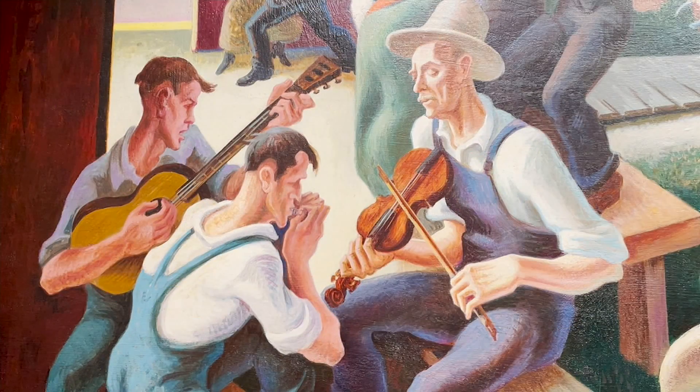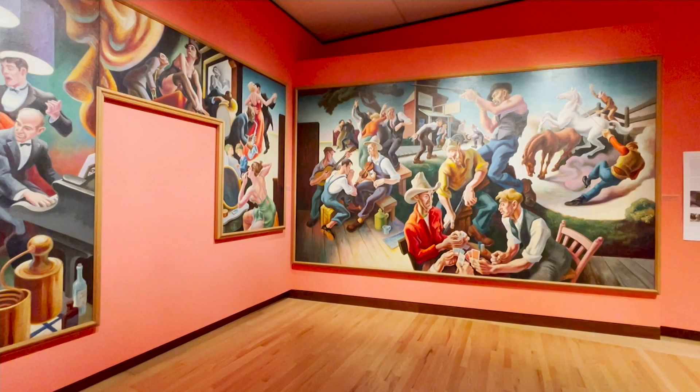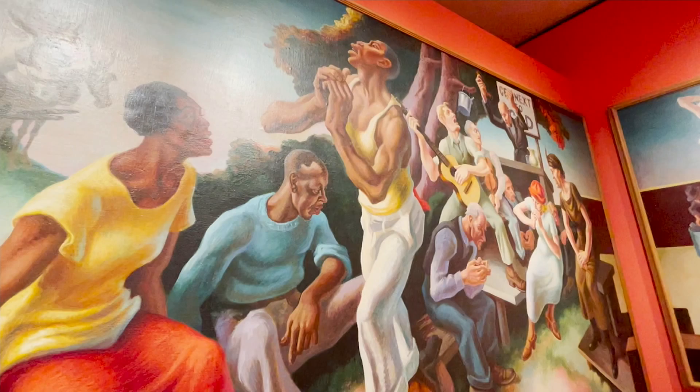We're looking at the Arts of Life in America mural series by Thomas Hart Benton, painted in 1932. People walk into this gallery and are immediately just stunned by the amount of color and activity and expression in these fabulous murals.